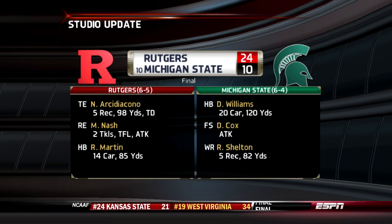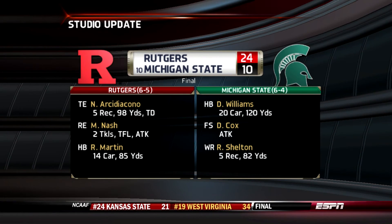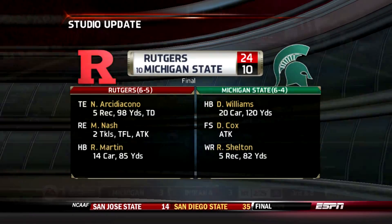And for Rutgers, they've now won three in a row. The Scarlet Knights win it 24-10.